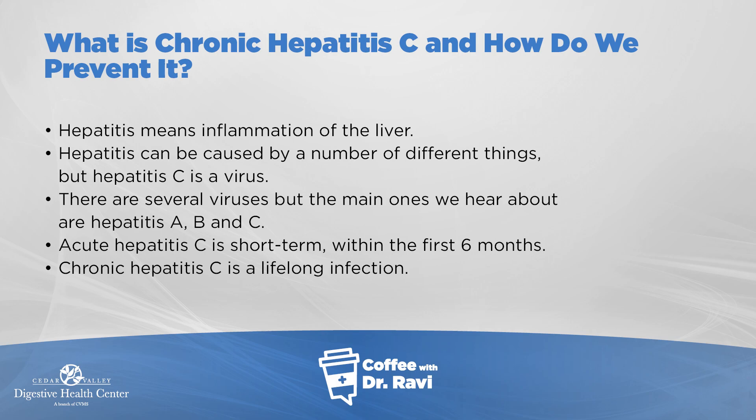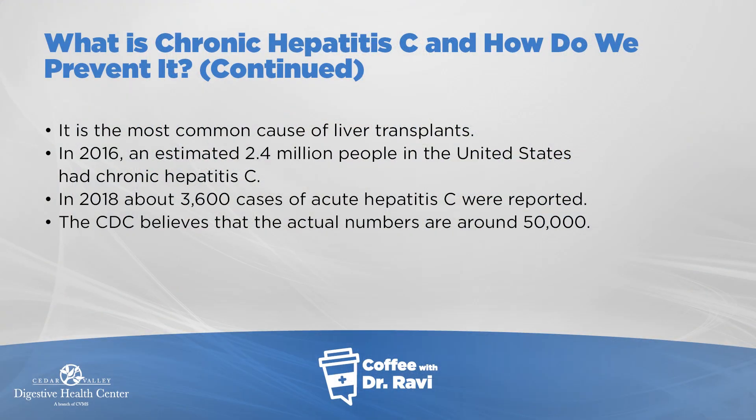There are many other viruses that cause that inflammation, including hepatitis A and B, but today we're going to talk about chronic hepatitis C. Many times when you get a viral disease, the virus lasts for a short time and then leaves the body. For example, even the COVID coronavirus is acute — you get it and it leaves, similar to the common cold. But in chronic hepatitis C, in a percentage of people, the virus stays on and becomes a lifelong infection.